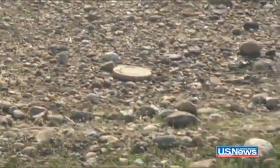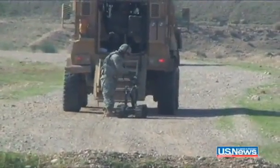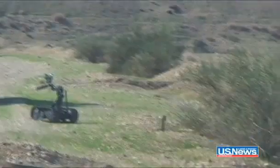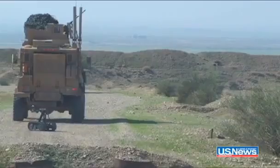When we do find an IED or mine out here that's in the way of continuing the mission, what we'll do is dismount a guy with a Talon robot. The robot is used to carry explosives. He'll place C4 on the mine,